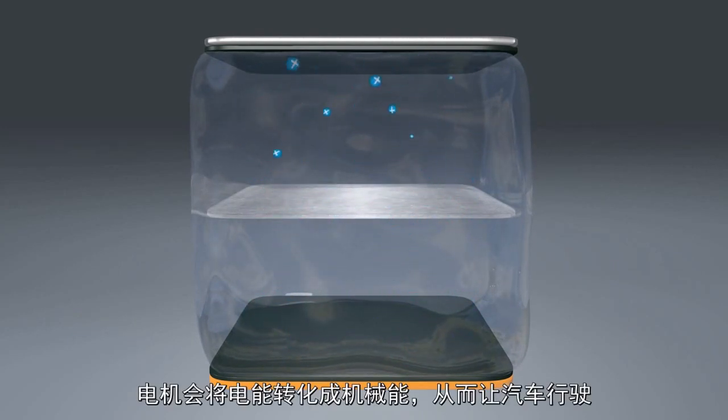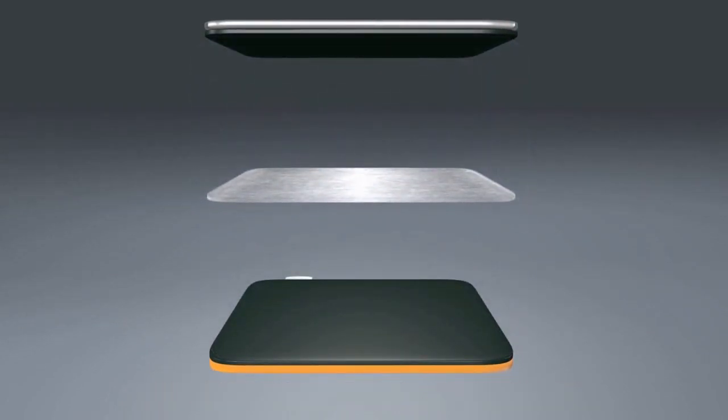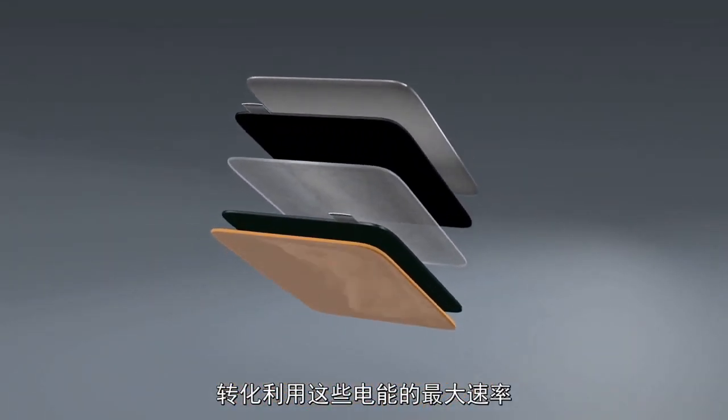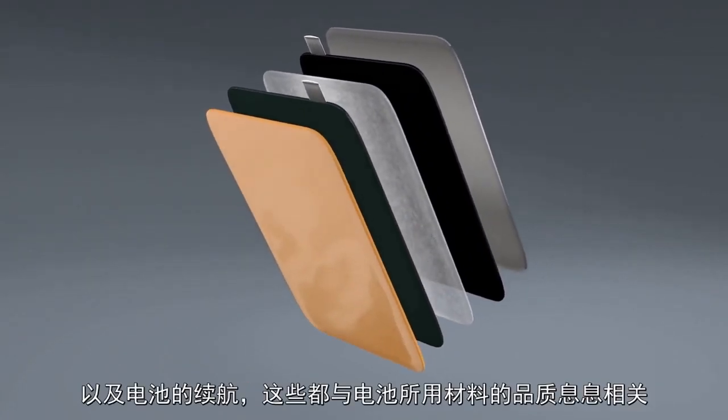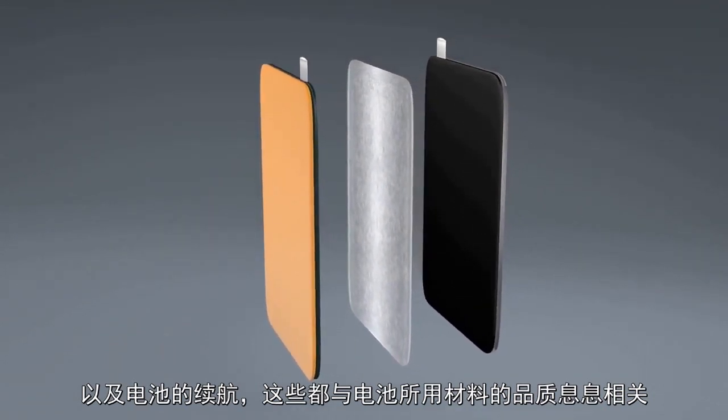The electric motor converts this electrical energy into mechanical energy, making the car go. The total amount of energy available in the battery, the maximum speed of making this energy available, but also how long the batteries last, is closely related to the quality of the materials used.